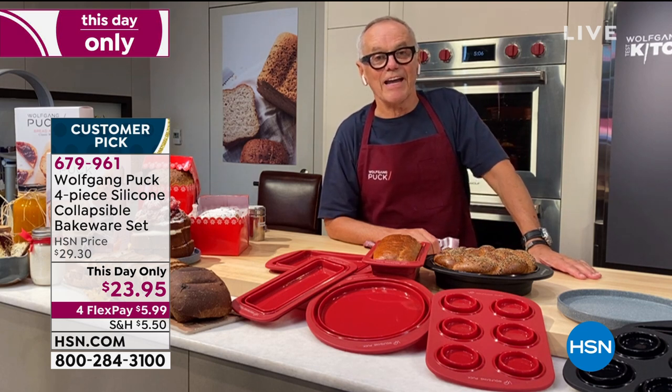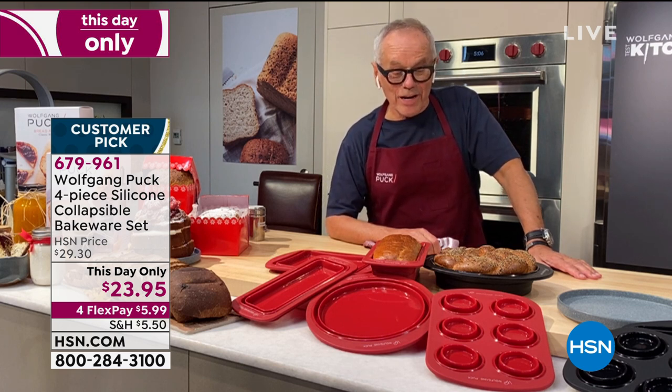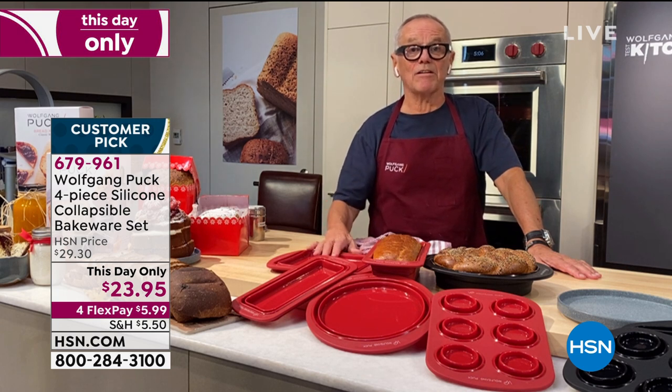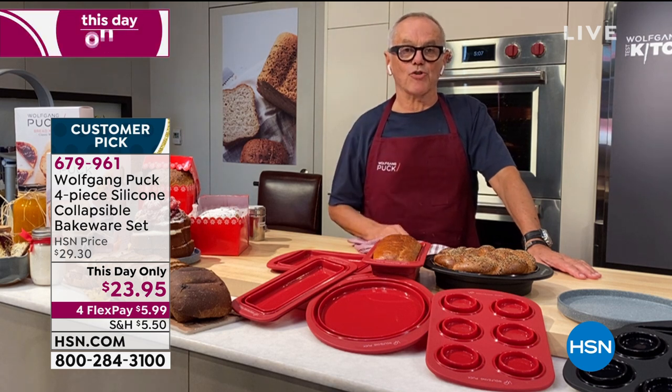Cooking together really gives you so many amazing memories. I still remember when my grandmother used to make cinnamon raisin bread Sunday morning, and Wiener Schnitzel Sunday night for dinner — that was really special. The smell of the holidays when she was baking cookies. Cooking at home with your family is a lot of fun, but you need really the right appliances, the right utensils, pots and pans to make it easy.